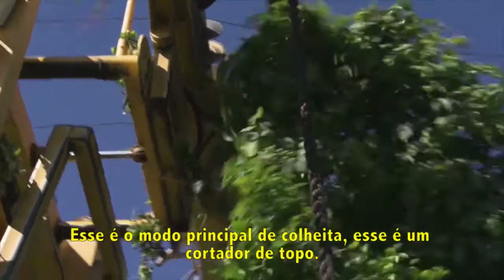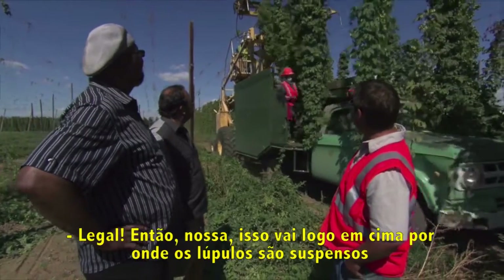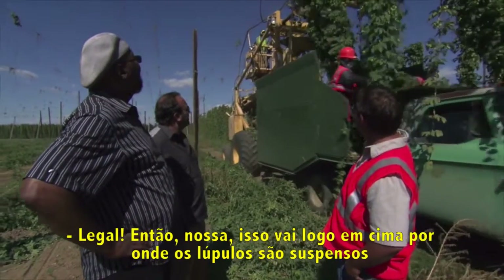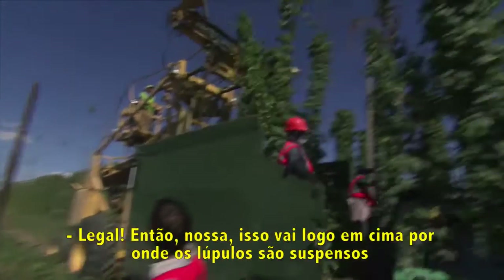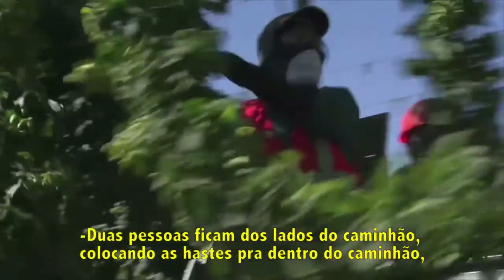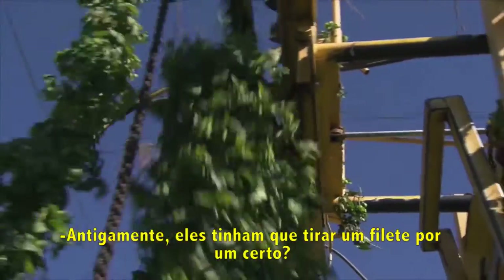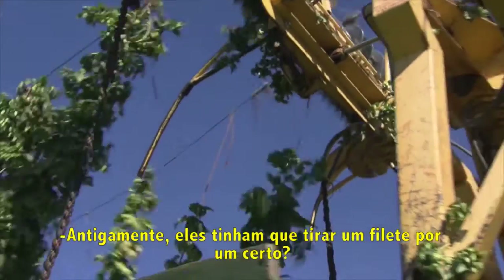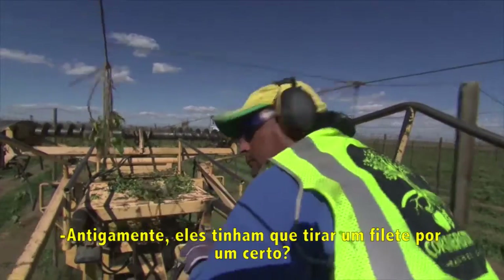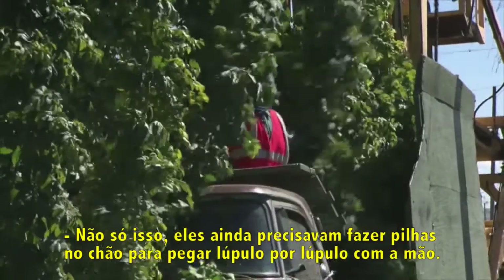So we're picking Citra today. This is a standard way of picking — this is a top cutter. It goes along the top where the hops are suspended when they grow up and just pulls them right off. There are two people on the side of the truck threading the vines in, and he's just filling the truck. Back in the old days, they would make piles on the ground and people would cluster around and pick hops by hand.